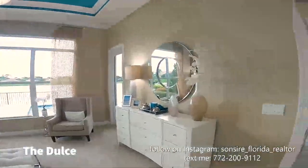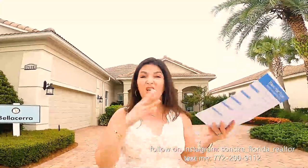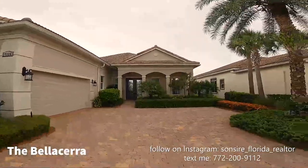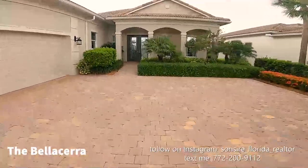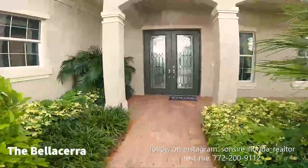Now we're at the Bella Sara model. This house is huge — it's 2,758 square feet under air, $466,000, and it is three bedrooms plus a den, so like a four-bedroom, three and a half baths with a huge great room. All of the homes in PGA Verano include barrel tile roofs, which make it very Mediterranean and beautiful. The Bella Sara has a really large and wide driveway for families with more cars or a golf cart — by the way, everybody has a golf cart here.